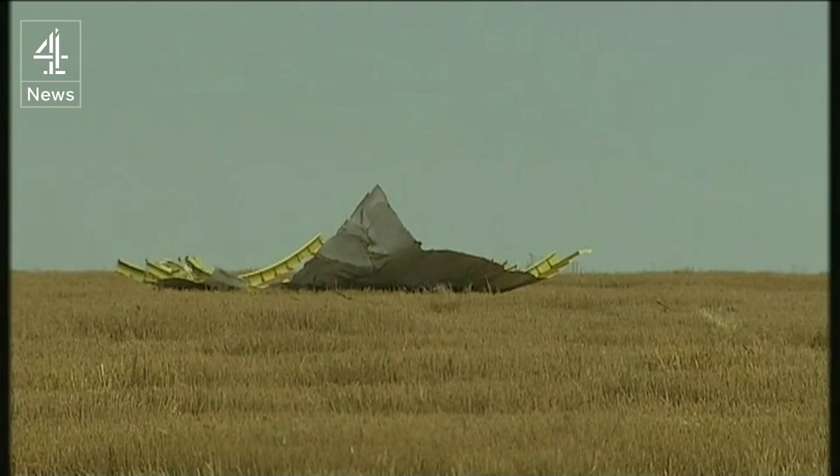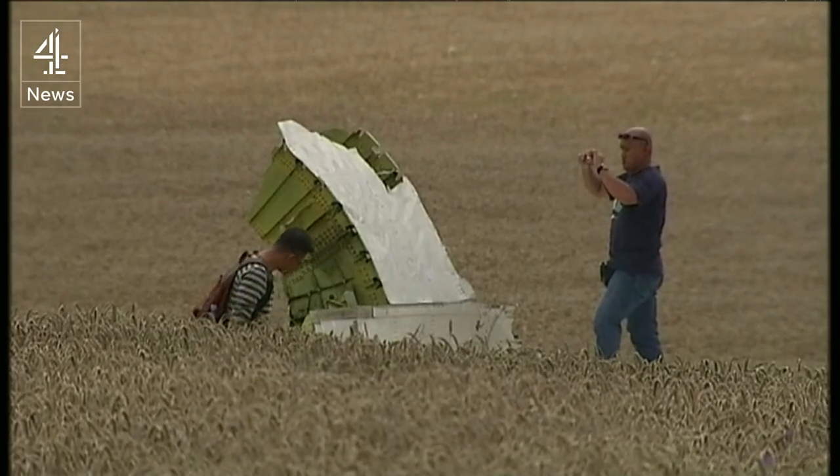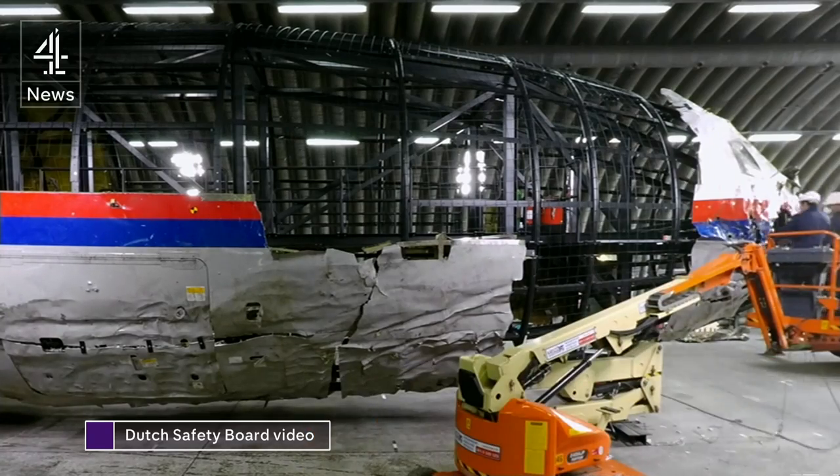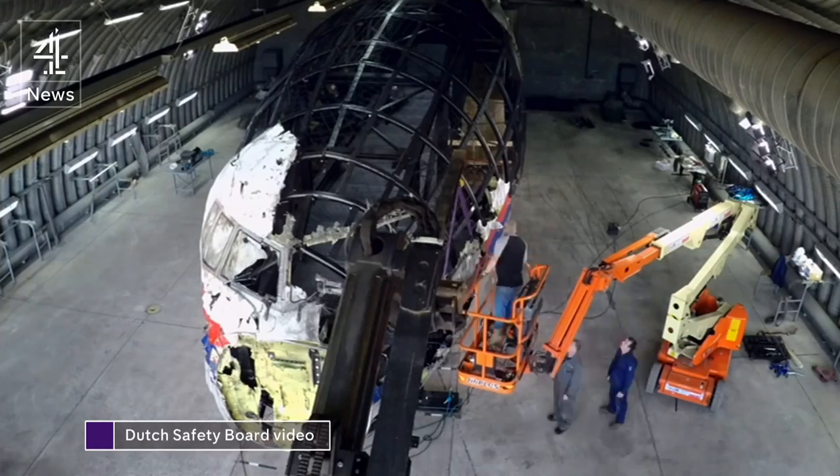It took months to recover the wreckage. And then, in the safety of a Dutch aircraft hangar, another year of painstaking investigation and reconstruction.